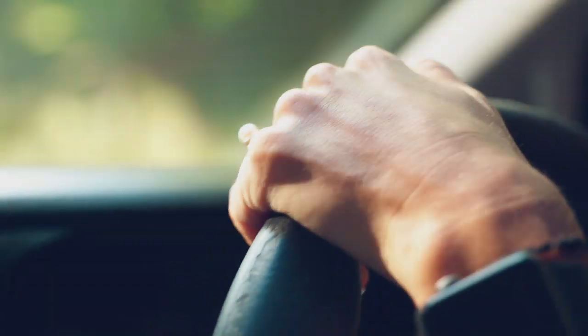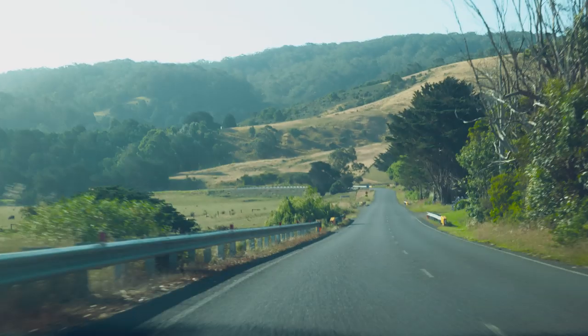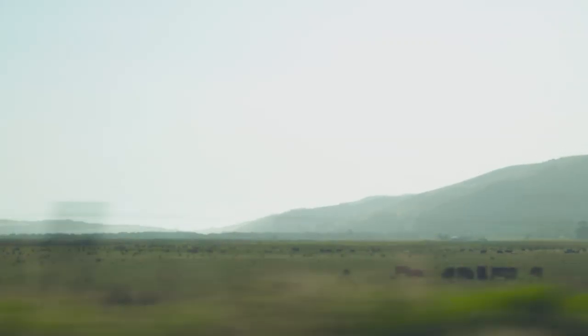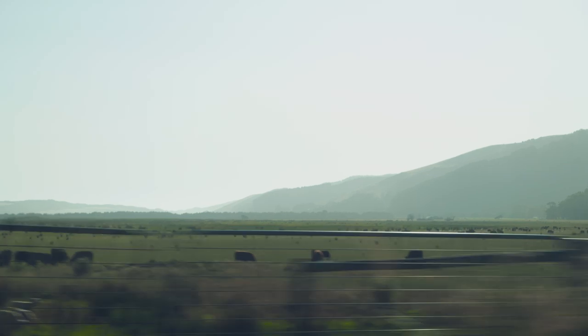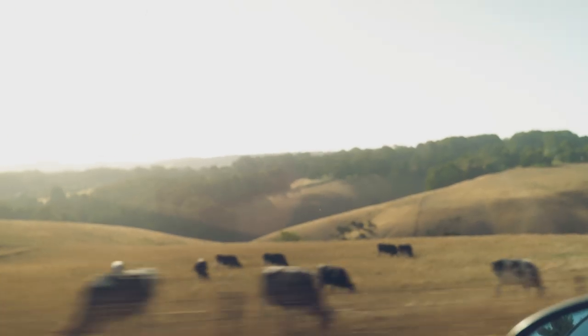At some point the road will start heading inland, exchanging the coastline for green lush forests and golden rolling hills. The views may not be as majestic, but there are still reasons to pull over. Maybe you can hear the sounds that this forest is making — it's very nice.